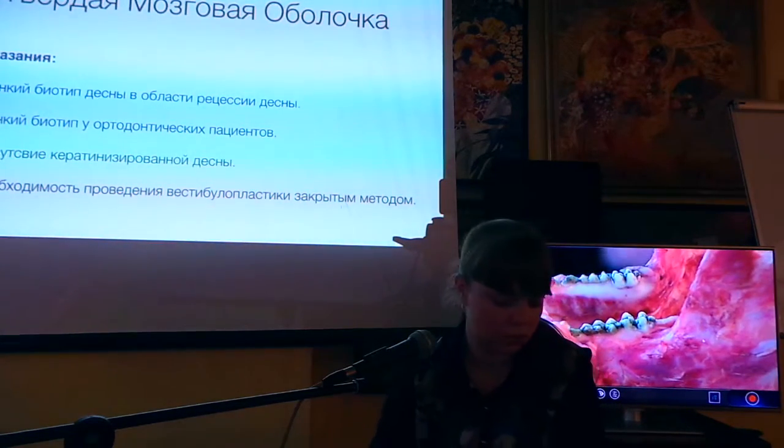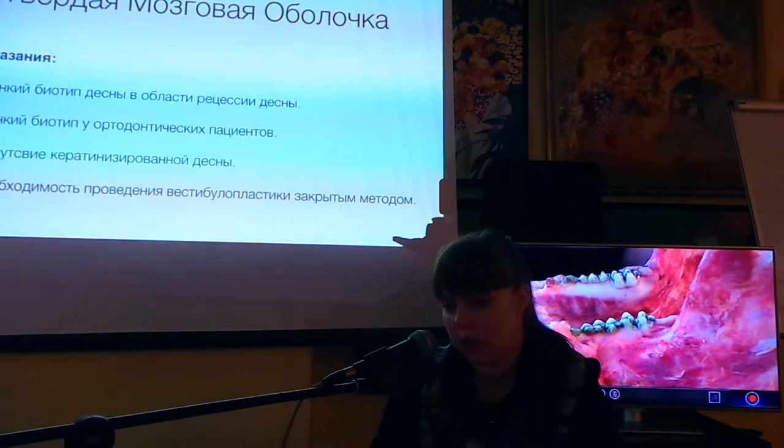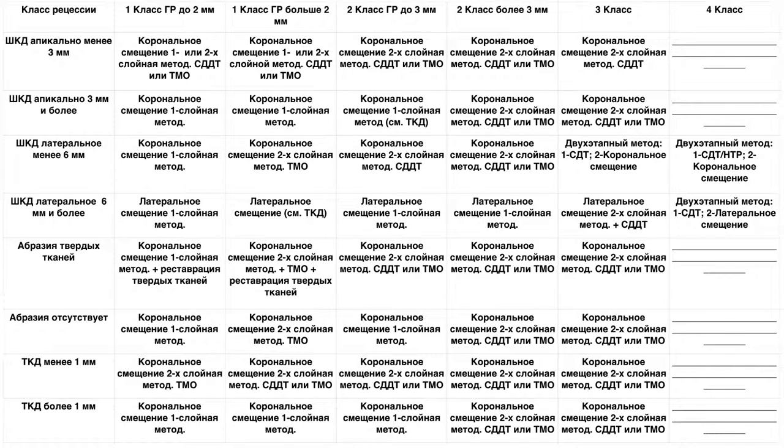Показания к применению твердой мозговой оболочки отражены в таблице, где обозначено: можно ли ее заменить аутотрансплантом, можно ли пользоваться только твердой мозговой оболочкой. Также описаны клинические ситуации, в которых применение твердой мозговой оболочки противопоказано.